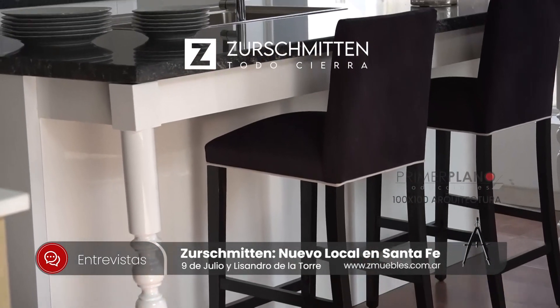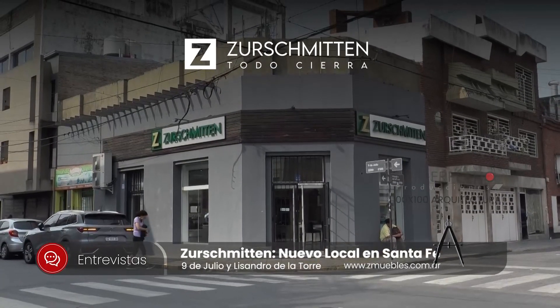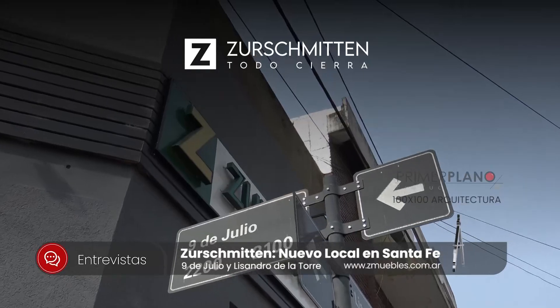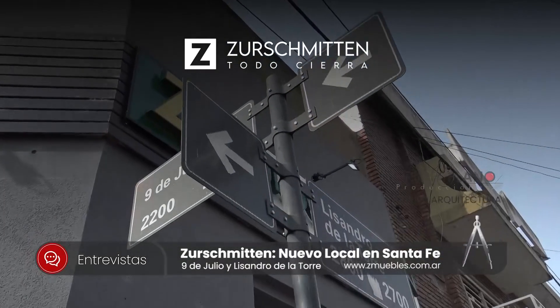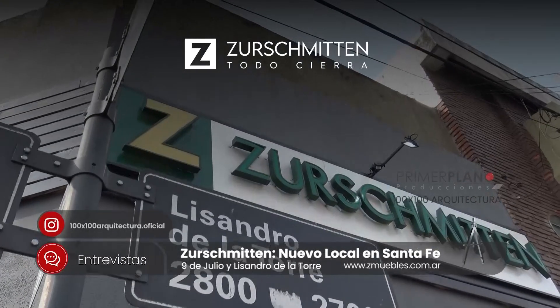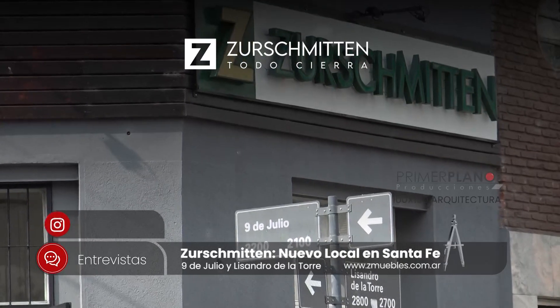Oscar Suchmiten nos visita hoy aquí en el estudio para contarnos que han abierto una sucursal aquí en el centro de la ciudad de Santa Fe. Hemos abierto una sucursal en 9 de Julio en Lisandro de la Torre, en el centro de esta ciudad, para dar un mejor servicio a los clientes.